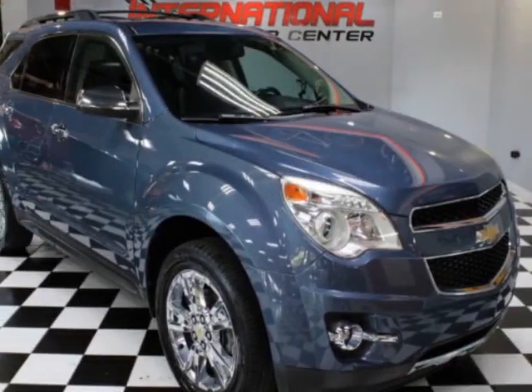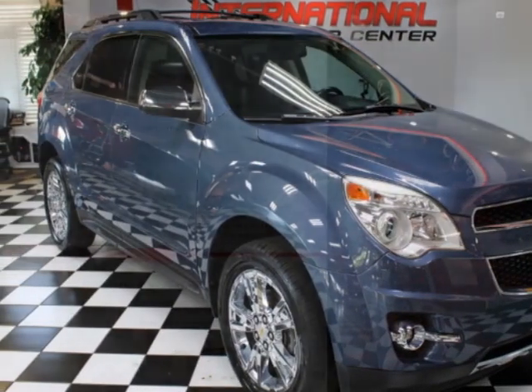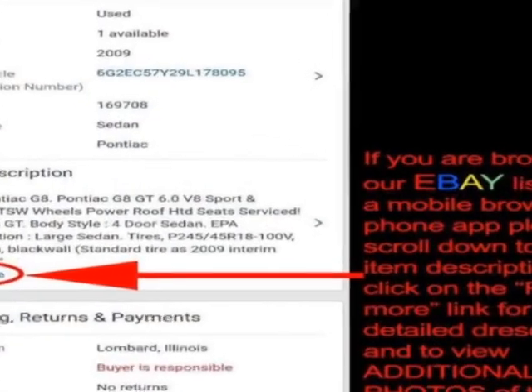Look at this 2011 Chevrolet Equinox. This Equinox has just under 122,000 miles.